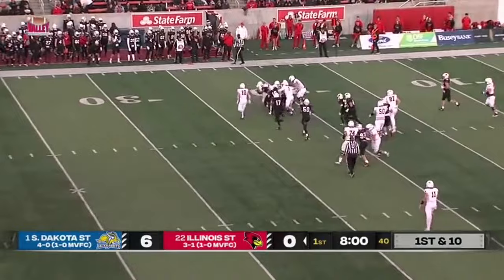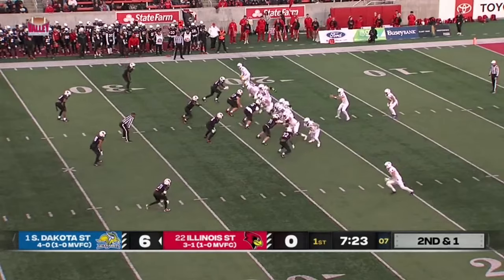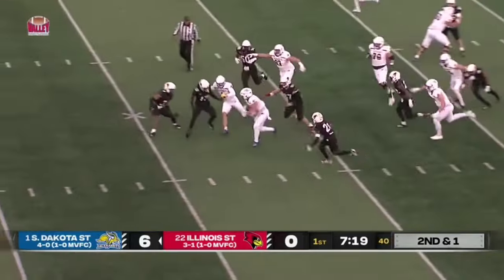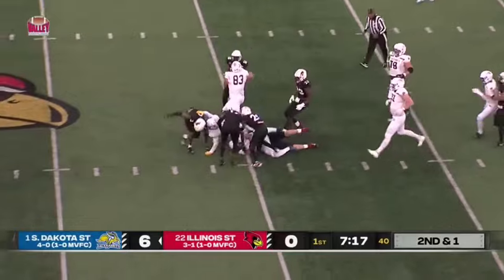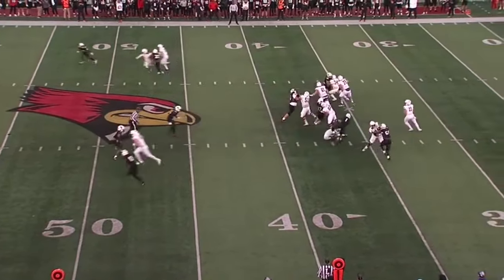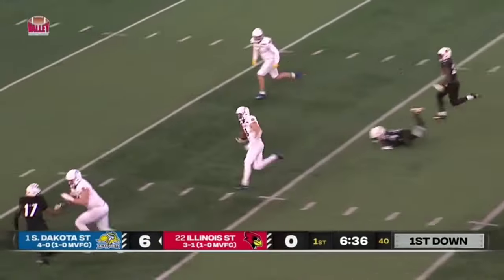Davis still on his feet before he's finally brought down. Kandre Jackson comes up to make the stop on second down. Davis has that first down yardage, plowing ahead to open this game for the Jacks. Now play action — Gronowski down the middle and he's got another Yonke catch.